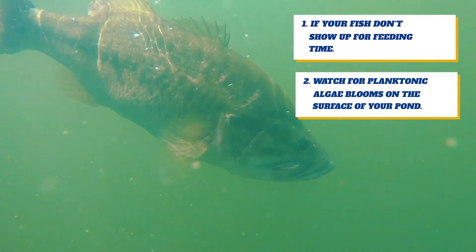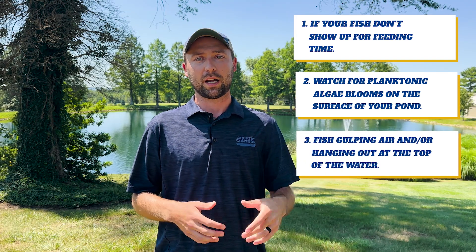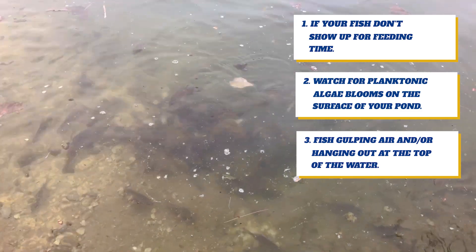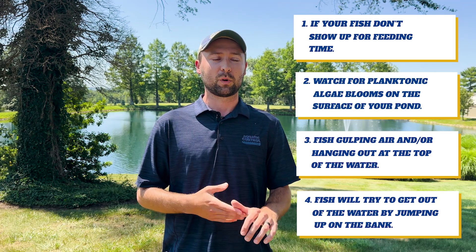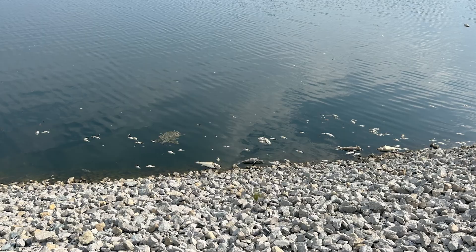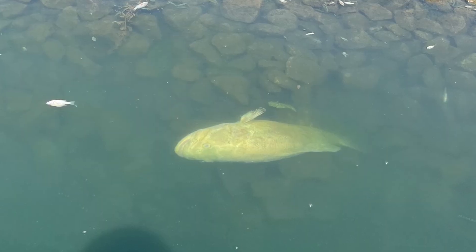The next two signs are sometimes a little too late to act on, but you'll notice fish gulping air at the top — sipping lethargically, hanging out in the top couple inches of the water. Fish will also actually start to jump on the bank. It's a pretty crazy phenomenon, but they are trying to leave that body of water because there's no more oxygen. Keep in mind: once your pond has had an oxygen-related fish kill, it will happen again at some point — it may be a few years, but it will happen again.